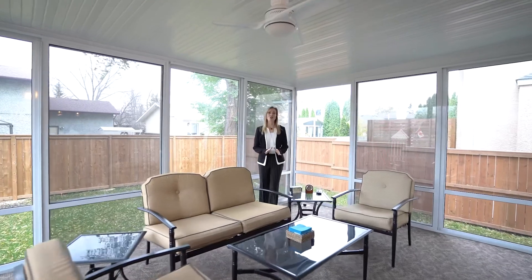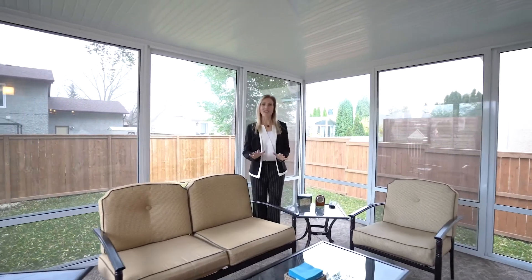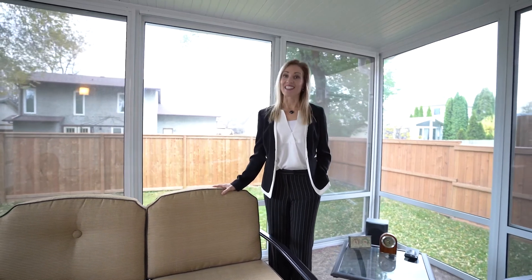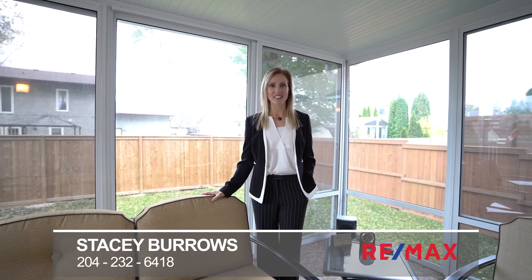Can you imagine enjoying our beautiful Manitoba summers out in the sunroom or sitting out on the back deck? Thank you for joining me on the tour of 11 Kinrad Place. If you're interested in this home, I would love to show it to you because seeing is believing. My name is Stacey Burrows with Remax Executives Realty — I'm your Charleswood Realtor and I can't wait to work for you.